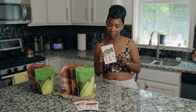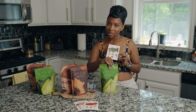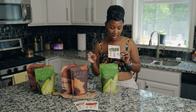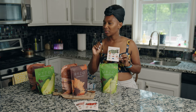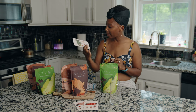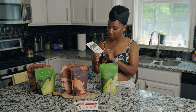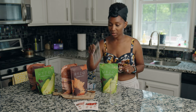You have reishi for stress relief, digestion is going to be where you have the turkey tail, and then they have the matcha for natural energy — it keeps you calm and it's also an antioxidant. And then you also have blue spirulina, which is actually going to be good for your cholesterol.